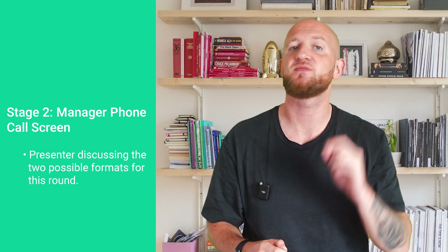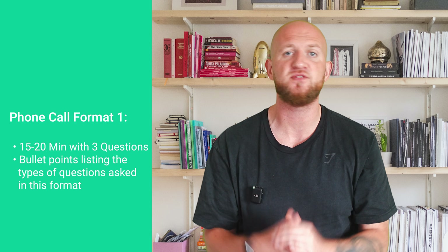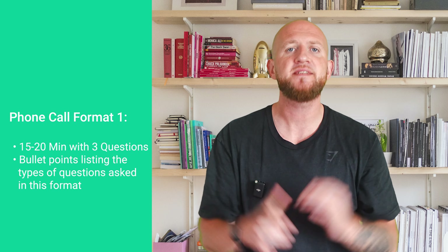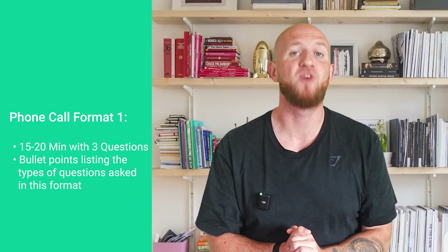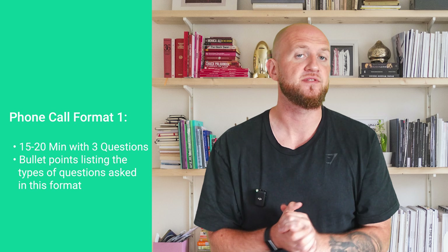The next round is the phone call with a product manager, which lasts around 45 minutes to an hour and focuses on evaluating a breadth of product skills. The first format is roughly 15 to 20 minutes spent on three questions — usually a bit of product design, some analytical, and some behavioral. Product strategy is rare in this round. The questions often flow into one another — for instance, a recent candidate was asked how they diagnosed the cause of a drop-off in ad revenue from search, followed by how search ads could be improved for restaurants.